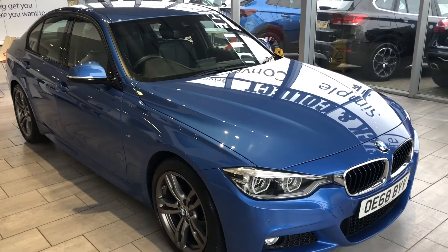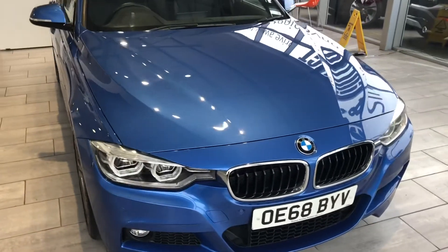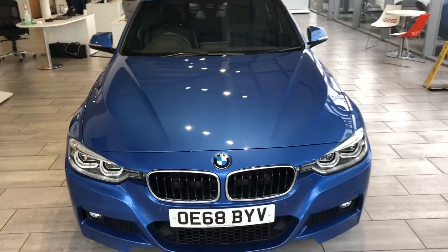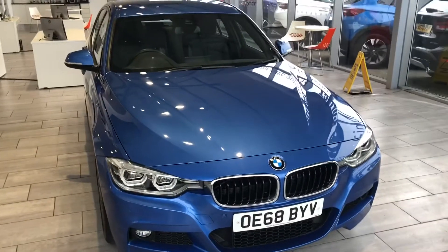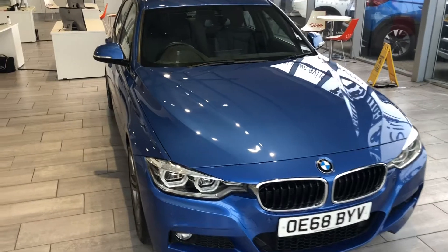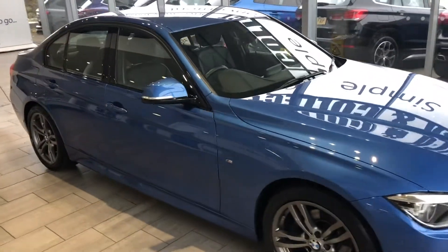Check us out on Trustpilot — we're 5-star rated there and highly rated for our service on AutoTrader. You can finance this car on both PCP and hire purchase. Don't miss this one; it's a really lovely example of the petrol M Sport. You can get your valuation and apply for finance all on our website.